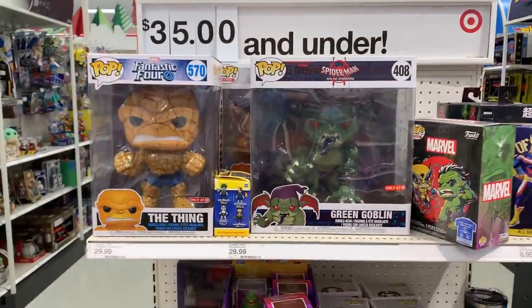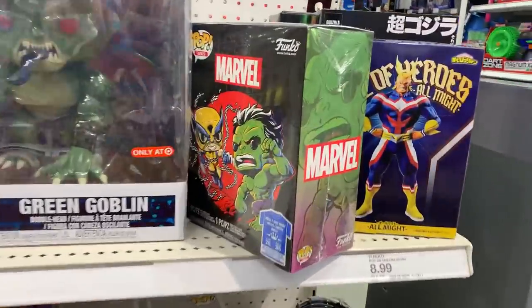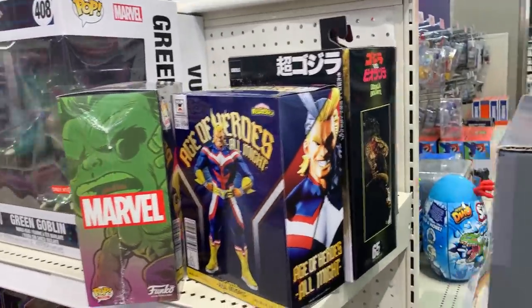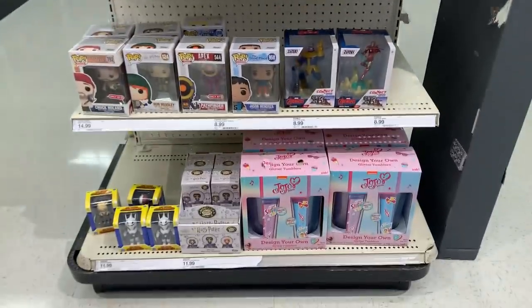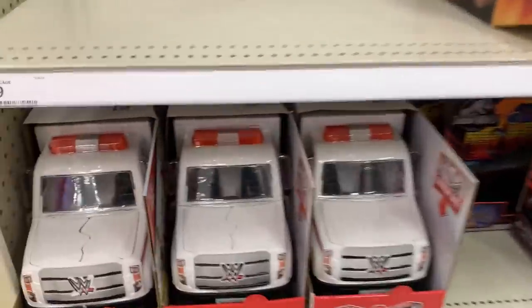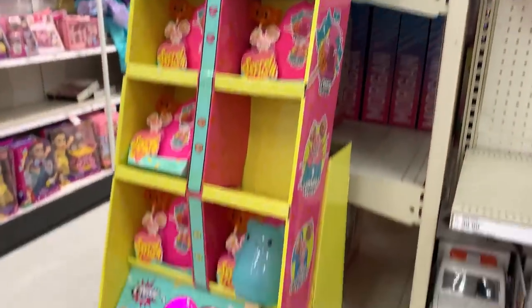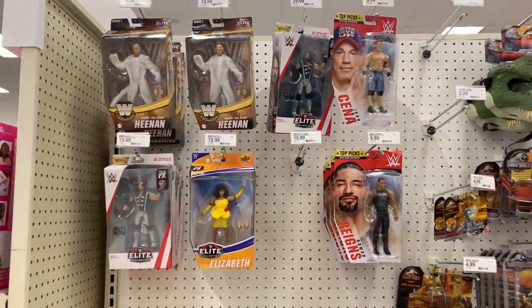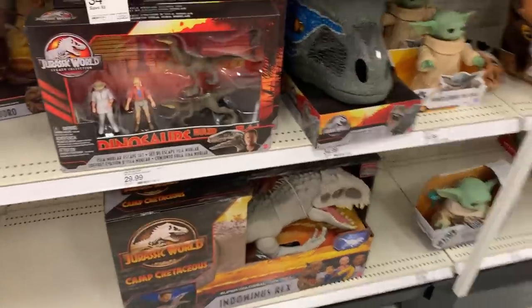On the back side of the toy aisle we got a couple 10-inch pops — The Thing, Green Goblin. We still have a Hulk vs. Wolverine t-shirt, All Might statue, a couple Godzilla figures, some Harry Potter Funko Pops. There's an ambulance for $34.99 — we'll wait and see if that drops anymore. Not seeing anything too new in wrestling.